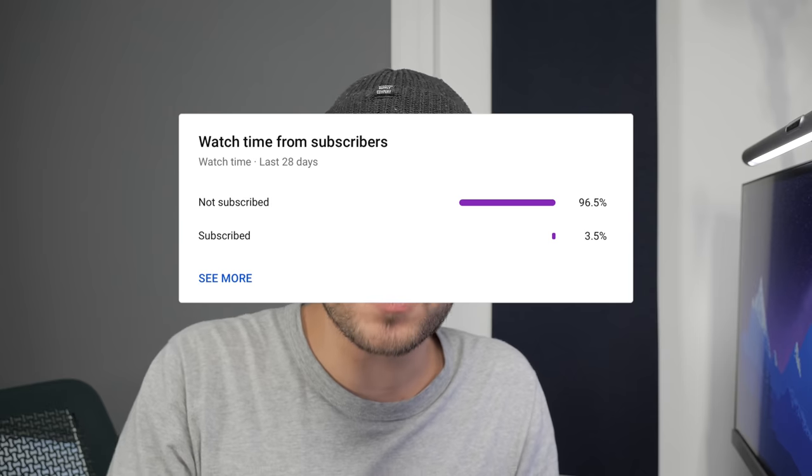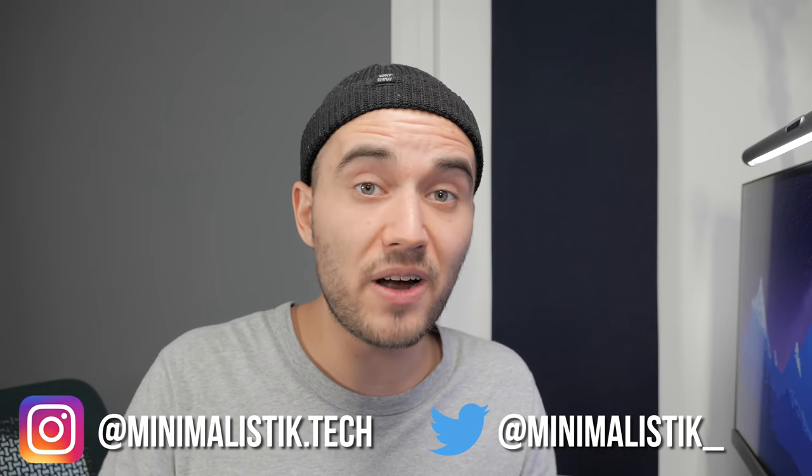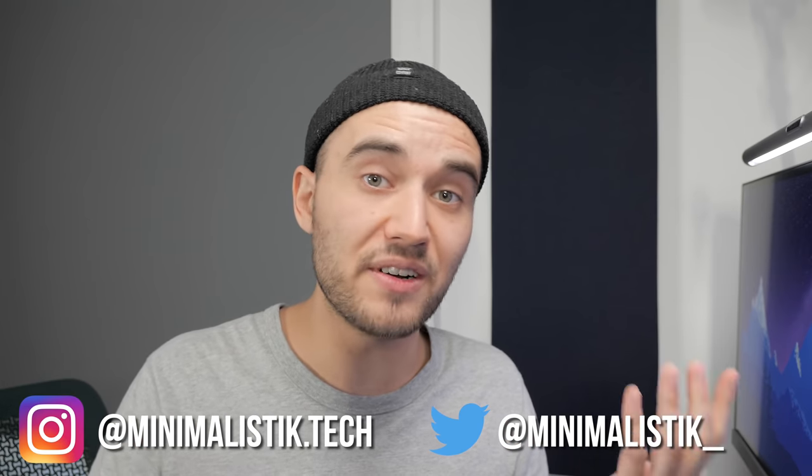Did you know that less than 5% of you are subscribed to this channel? This video took a while to make, so please consider subscribing, and while you're at it, follow me on Twitter and Instagram.